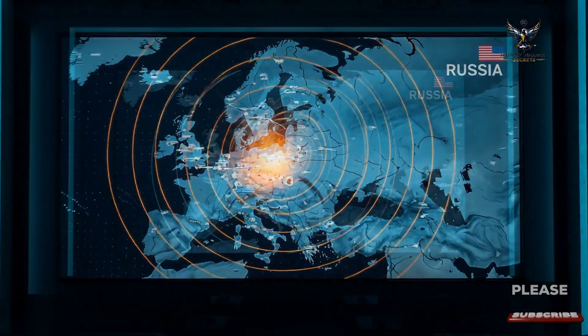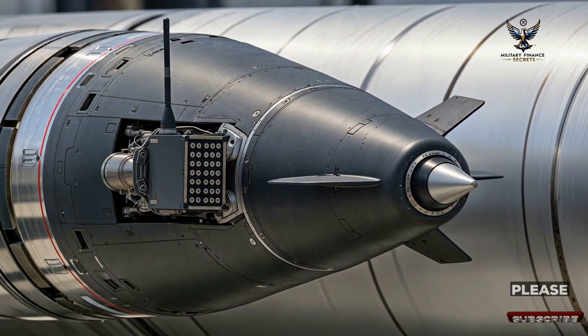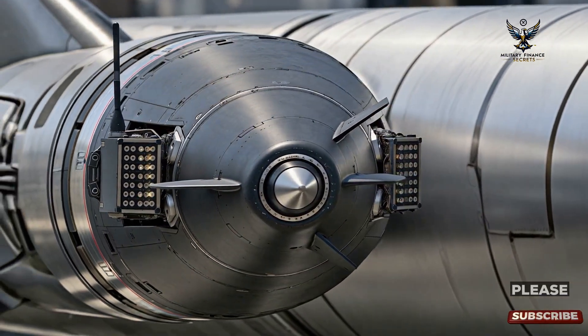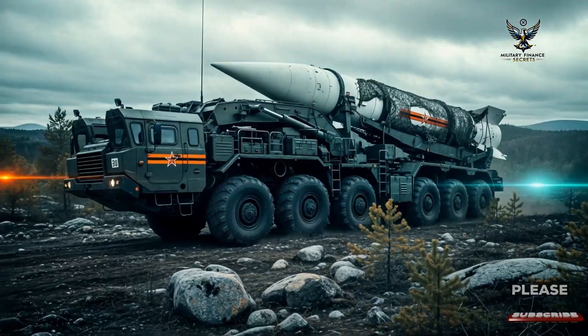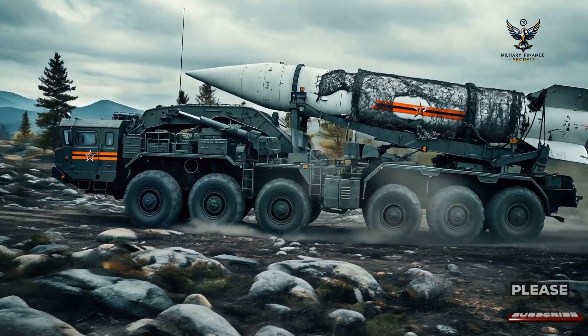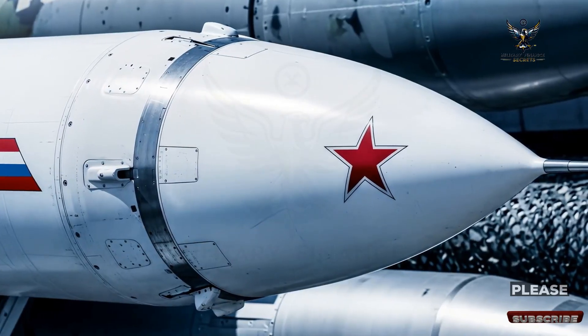A critical feature of the Oreshnik system is its use of a sophisticated Multiple Independently Targetable Re-entry Vehicle, or MIRV, system. This technology, once the exclusive domain of intercontinental ballistic missiles with nuclear payloads, allows a single missile to engage multiple targets simultaneously.